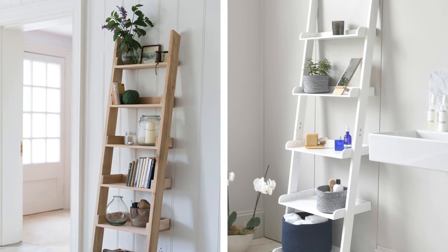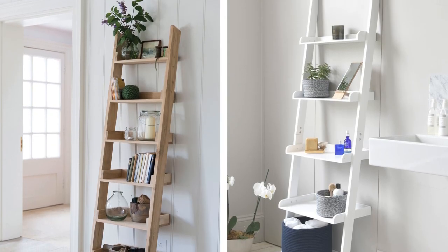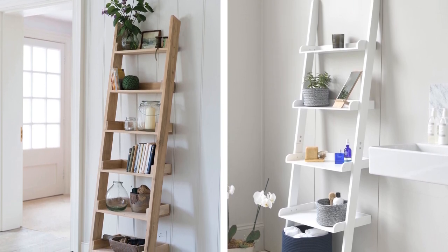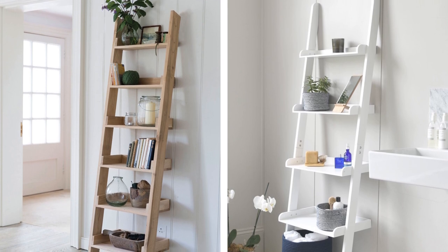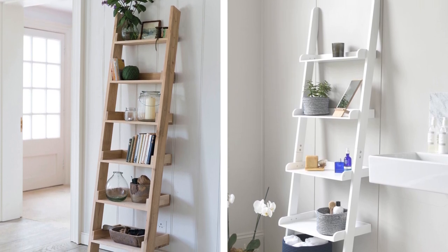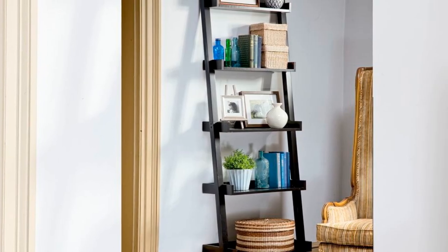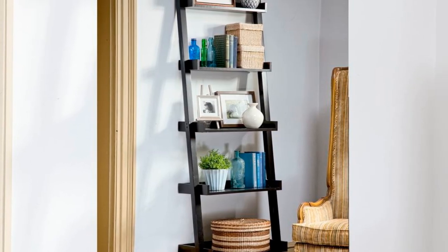12. Shelving Ladder. This ladder shelving idea is perfect for small dining rooms. This project adds some much-needed storage to small spaces while also freeing up floor space. It's a great way to declutter your dining room and make it more functional.